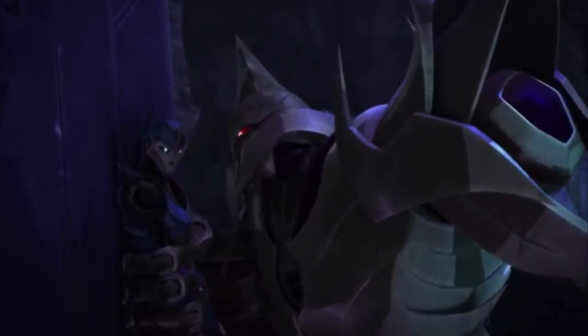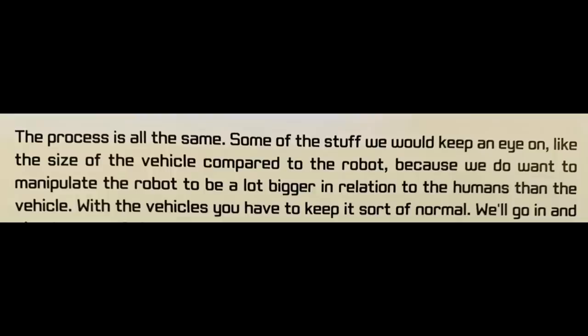So people, we may have the world's largest motorcycle, but at least she is always the same scale. Lopez's letter says this: Some of the stuff we would keep an eye on, like the size of the vehicle compared to the robot, because we do want to manipulate the robot to be a lot bigger in relation to the humans than the vehicle. With the vehicles, you have to keep it sort of normal.